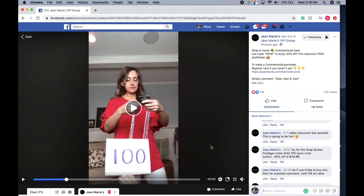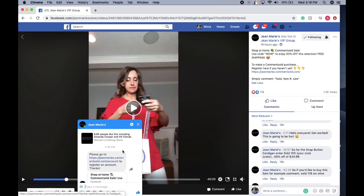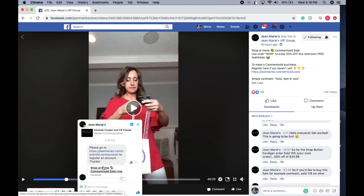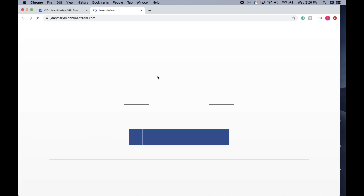My message popped up and it looks something like this. It's basically going to give you a little link to continue your account sign-up for Comment Sold. I'm going to click on the link here and it's going to take me to another page.